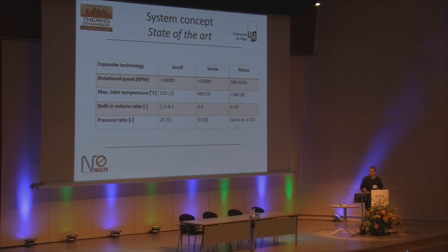Regarding the expansion machines, I began my study by drawing a state-of-the-art of the three machines in terms of rotational speed, inlet temperature, volume ratio, and pressure ratio. The interesting figures here are probably the high speed of the screw expander, which leads to a very compact machine, the very low maximum inlet temperature of the screw expander, and the high volume ratio of the piston expander.